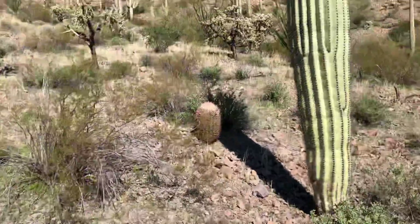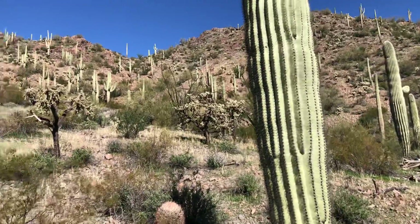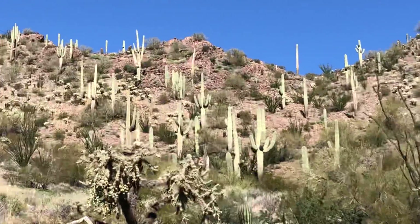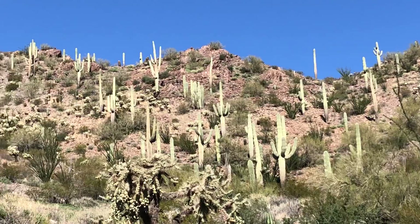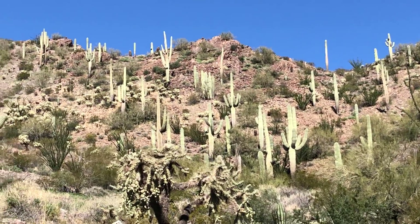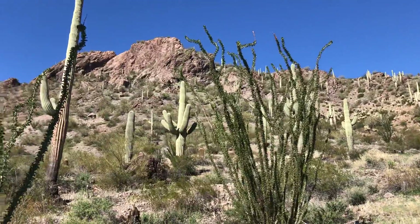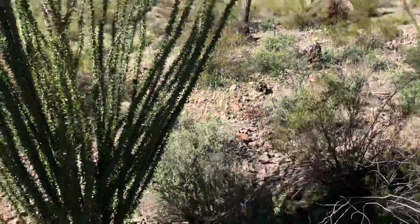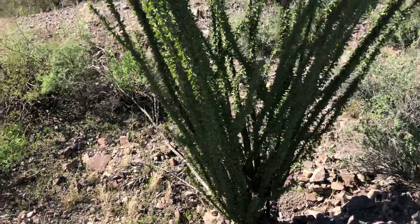I'm going to go around this way. I was on the Sunset Vista Trail and just went on a little wandering. Look at all those saguaros — look at them all. That is so beautiful. There's more this way, and an ocotillo here and an ocotillo there. Such a great desert plant.